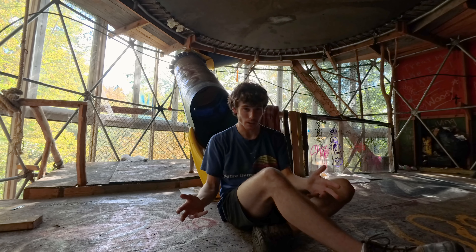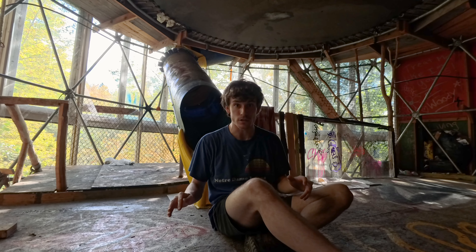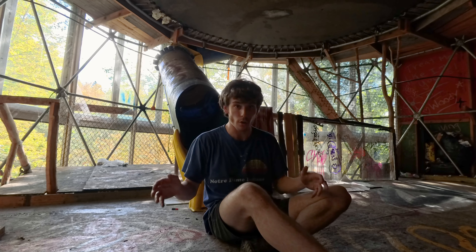What's going on guys? Welcome back to Luke Explores. Today we're checking out one of the most remote abandoned places I've ever been to. It's an abandoned tree house in the middle of the woods. It's been here for over 10 years. Let's go explore it.